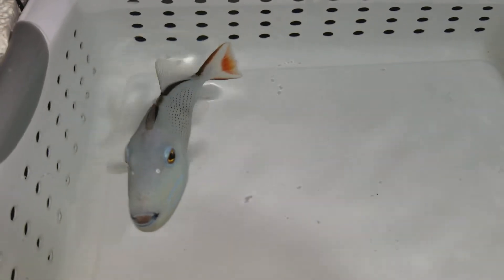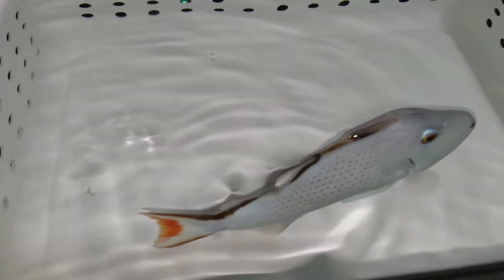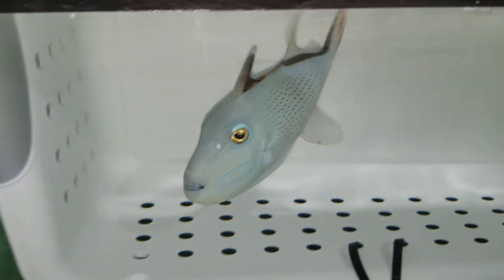Hey everyone, how are you doing? It's Ed with The Reef Corner. I am putting up a video of a six and one-eighth inch Sargassum Trigger. This guy is sold and off to his customer, but I like to do a video on every fish I have and just realized I did not have one yet.